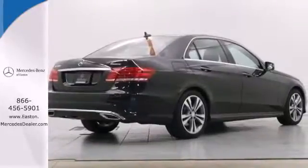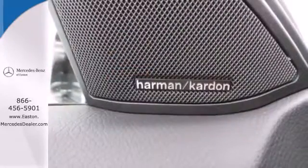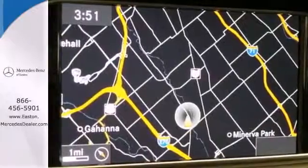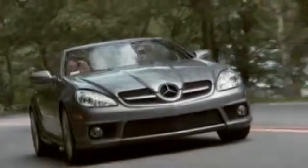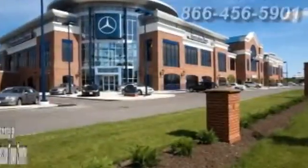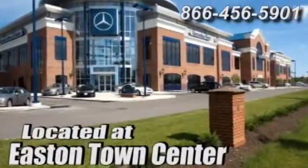The E means efficiency, energy, entertainment and above all, excellence. Come in for a test drive today. Come experience luxury the German way at Mercedes-Benz of Easton, conveniently located at Easton Town Center.